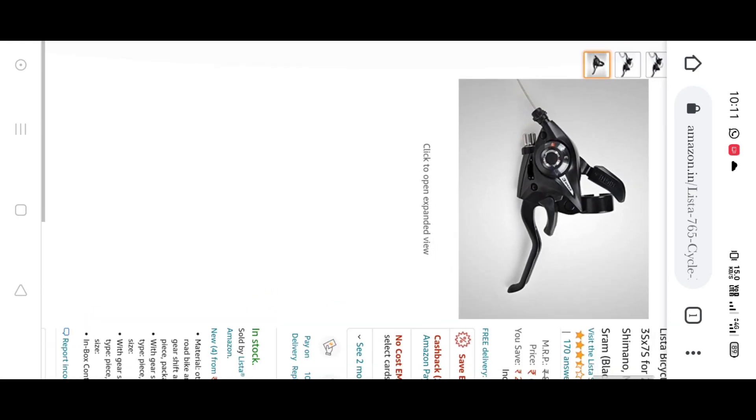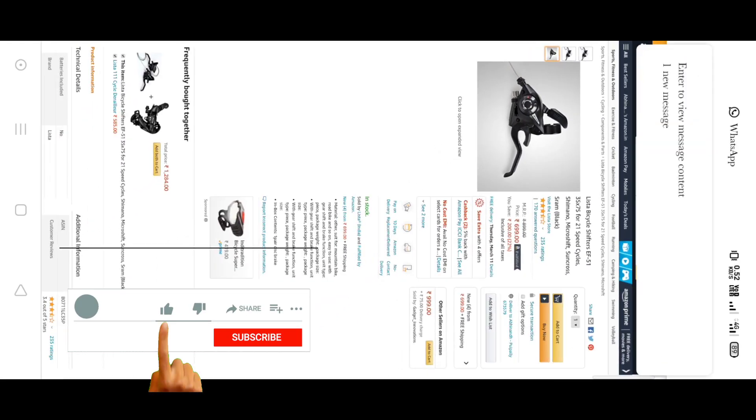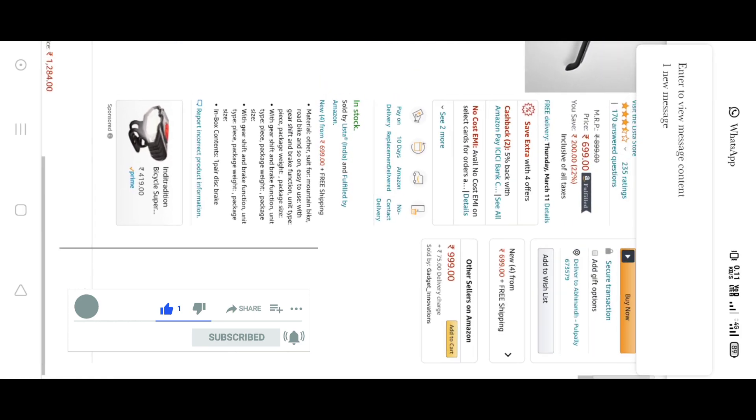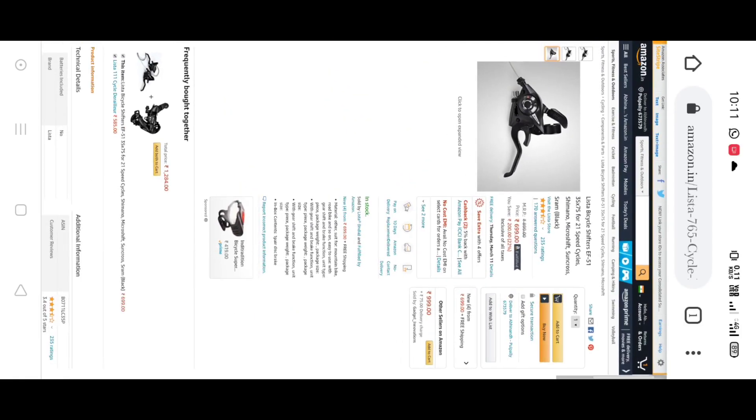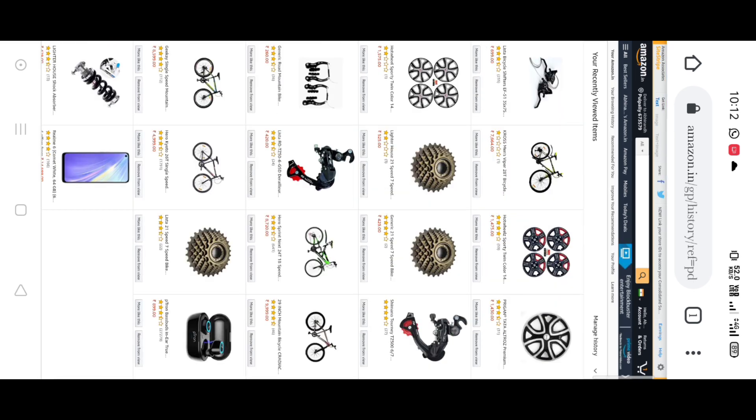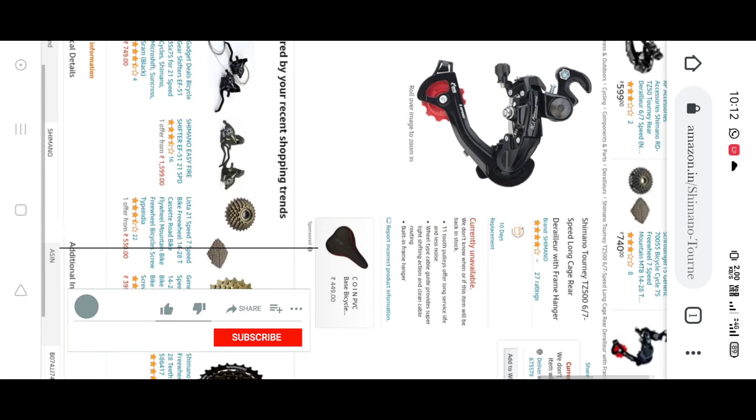I am going to show you the footage now. Let me check and give you some details on all of the gear system. Now let me show you the footage.